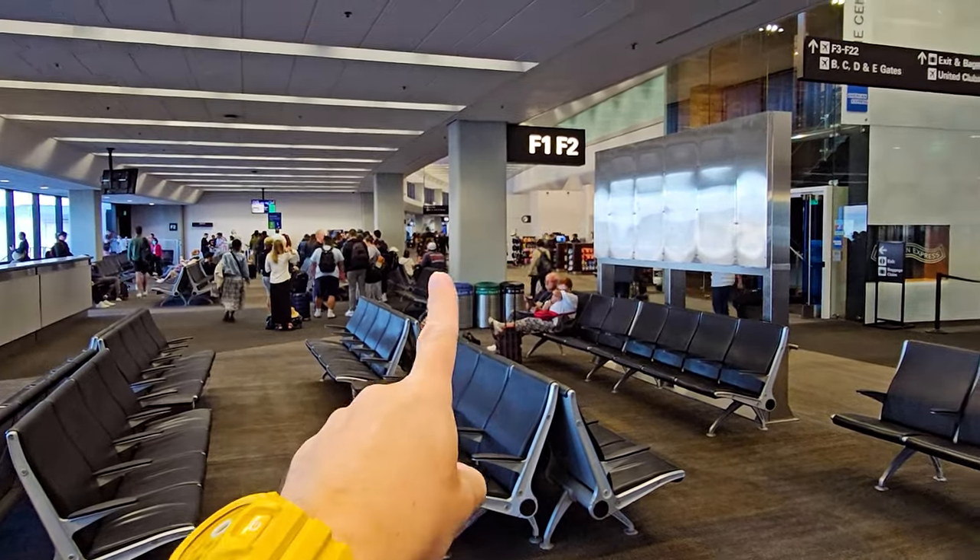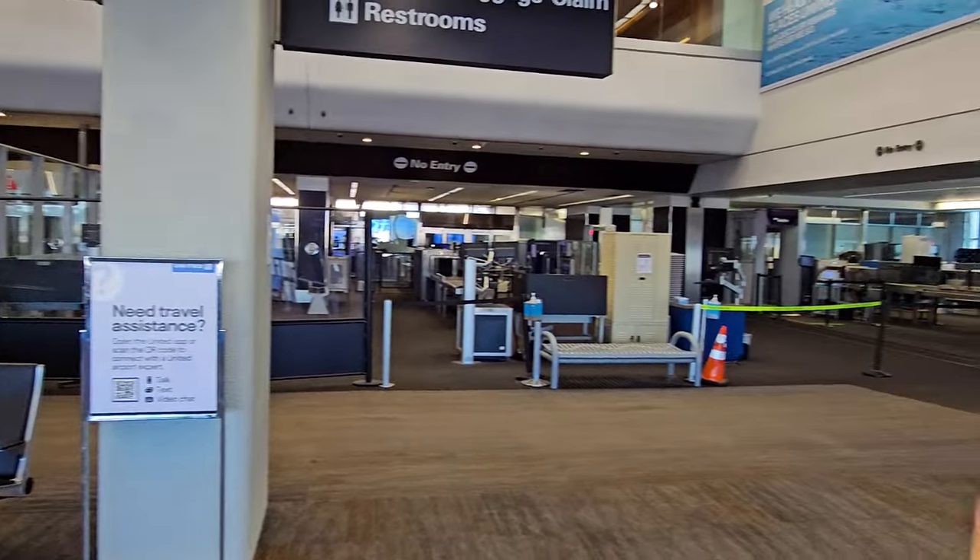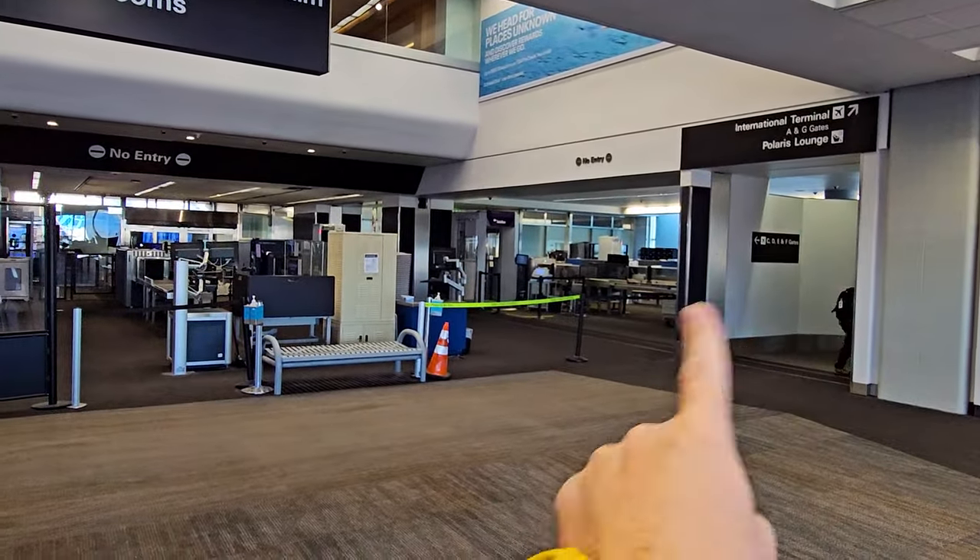Hey fellow explorers. In this video, I'm going to be taking you around San Francisco International Airport, the F gates and the E gates. These are the gates that United Airlines flies out of. I'm going to turn the camera around so you can see what I can see. We're going to start the walk here at gates F1, most notable because this connects to the international terminal A and G gates right over there.